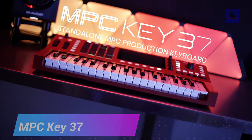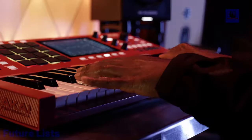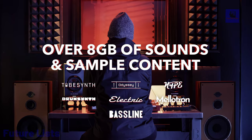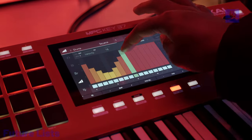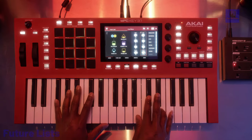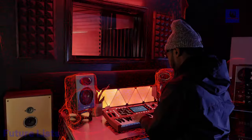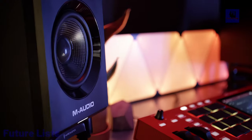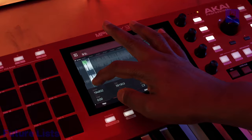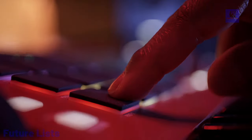MPC Key 37, a cutting-edge standalone synthesizer with onboard sampling, featuring a three-octave full-size key bed with after-touch, 16 RGB-backlit velocity-sensitive pads, and four assignable key-link knobs. MPC Key 37 offers precise control and expression. With a 7-inch touchscreen, robust quad-core ARM processor, 32GB storage, and extensive MIDI, USB, and TRS connections, it provides seamless integration into modern music setups. Wi-Fi and Bluetooth enable wireless syncing with Akai Link 3 and Splice, while the included MPC-2 desktop software expands track counts and supports AU and VST plugins.